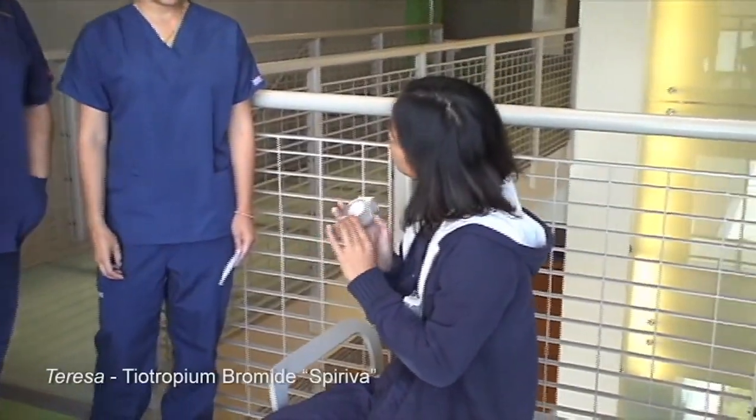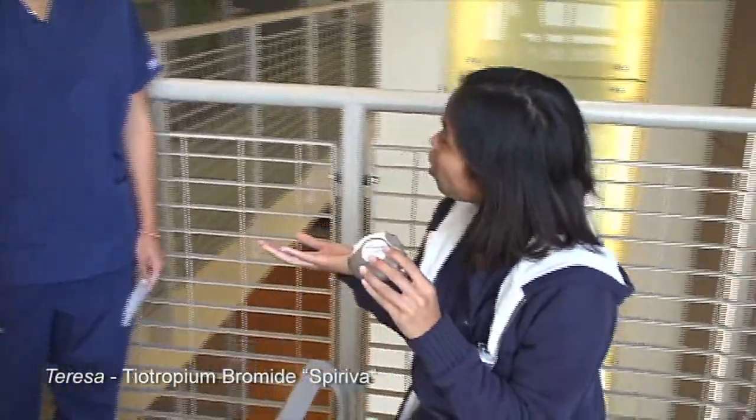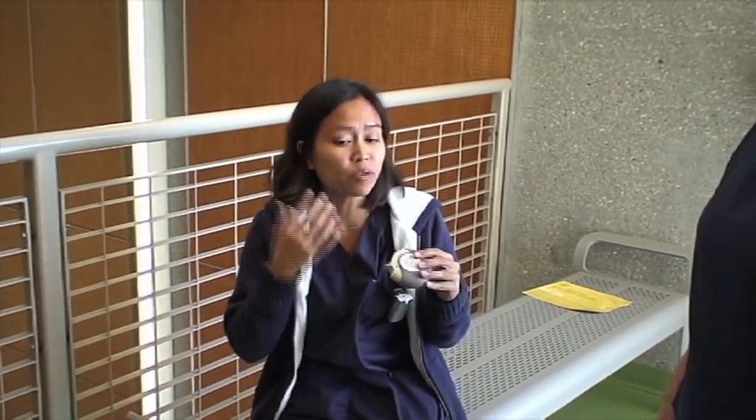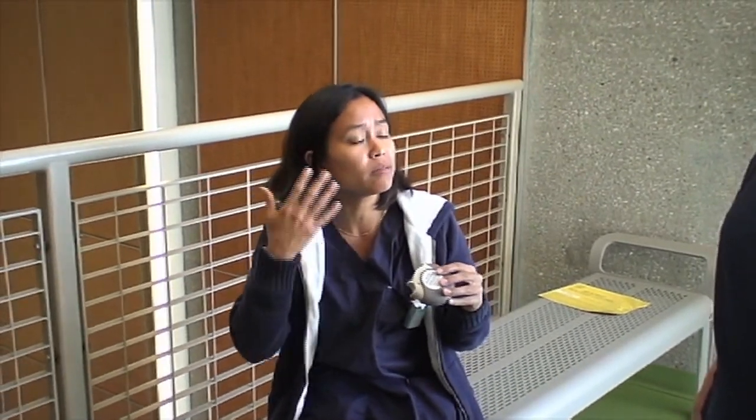This is tiotropium bromide, also called Spiriva. Spiriva is a bronchodilator — it relaxes the muscles in the airways and increases airflow to your lungs. Since it's a DPI, it's a dry powder that can get into your eyes, so try to avoid that. If you do get it in your eyes, rinse it off because it can create blurred vision.